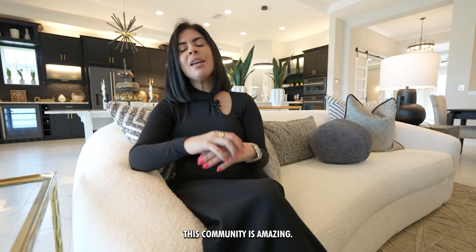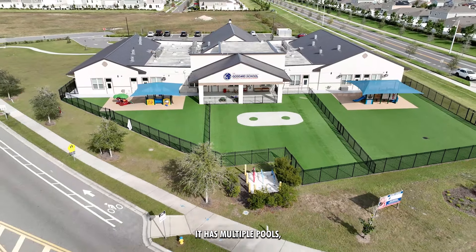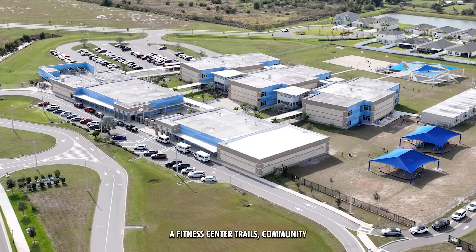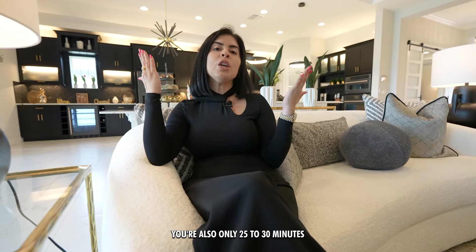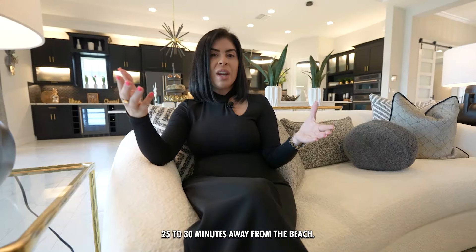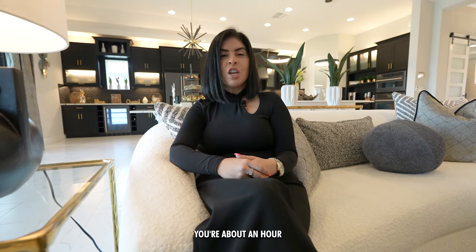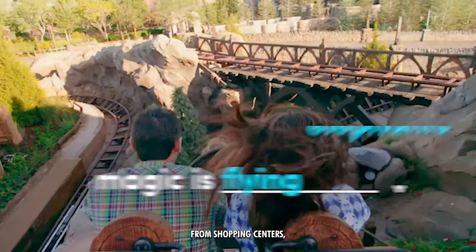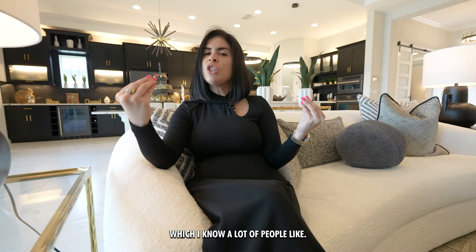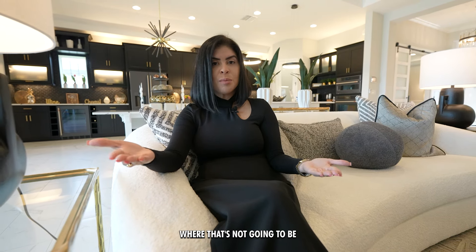If you haven't seen part one, this community is amazing. It has an elementary school inside, a daycare facility with a pre-K, multiple pools, multiple community centers and fitness centers, trails, community areas, and a dog park. You're only 25 to 30 minutes from the center of Tampa, 25 to 30 minutes from the beach, about an hour and 30 minutes from Orlando, about an hour from Disney parks, and only minutes from shopping centers and supermarkets. It's a wonderful community with a diversity of homes.